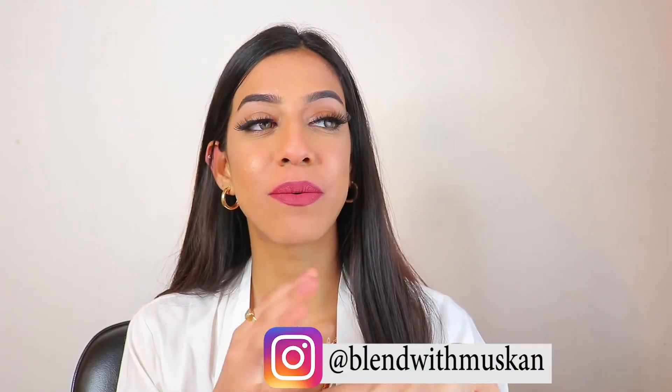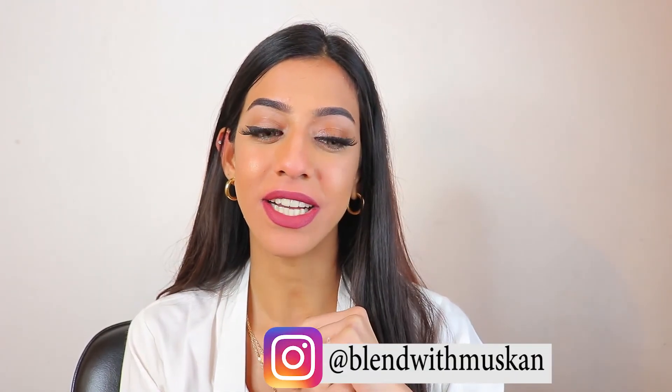That was the review and the swatches — I really hope you guys found this helpful. Make sure to give this video a big thumbs up, subscribe to the channel, and follow my Instagram for more such content. Leave me a comment below telling me which shade was your favorite from all four. Thank you so much for watching and I'll see you next week!